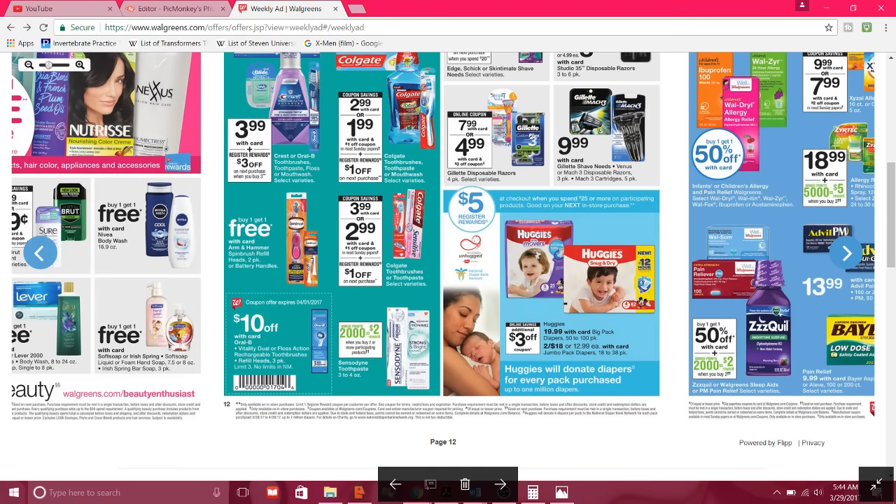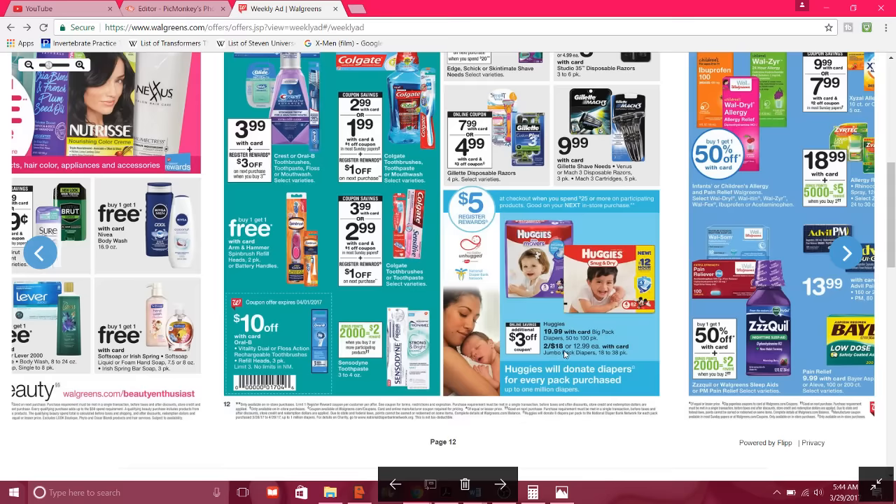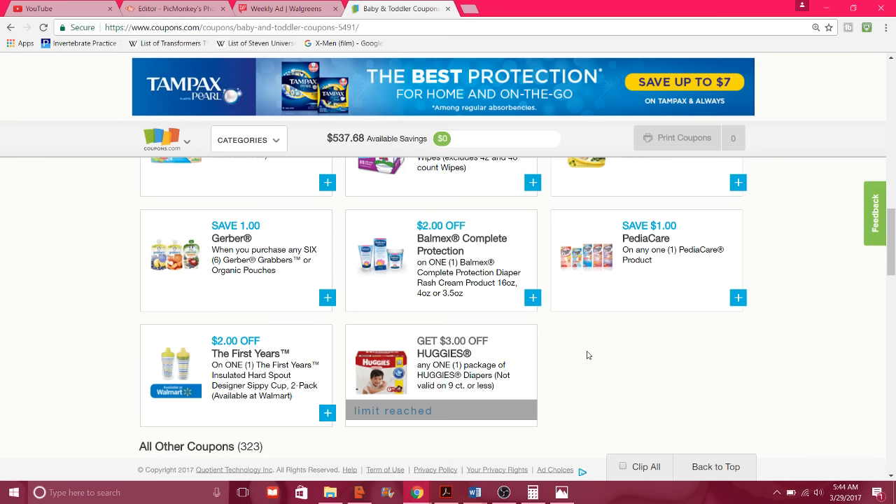So let's look at what you need to check out to facilitate this deal. In the ad — on my copy it's on page 12 — you will see a $5 register reward at checkout when you spend $25 or more in participating products. It shows Huggies at two for $18 or one at $12.99. To find the coupon, go to coupons.com, click on categories, go to baby, and you'll see the $3 coupon. I've met the limit already from CVS, but remember you can print two.